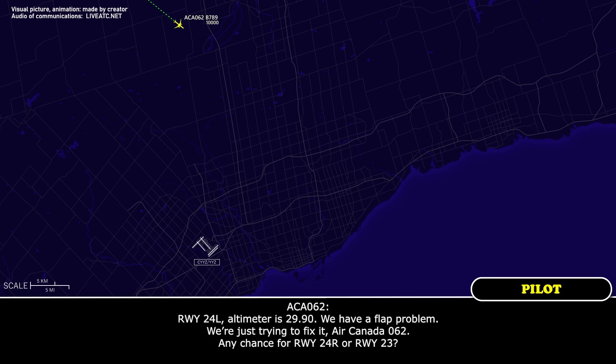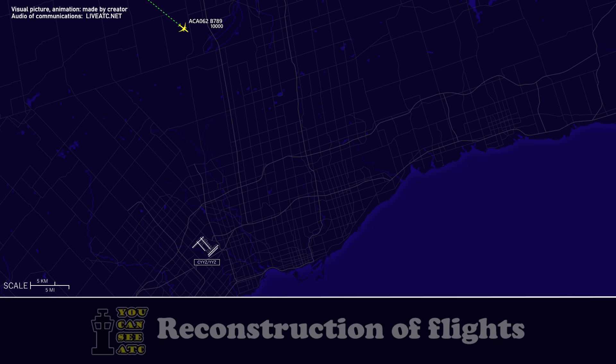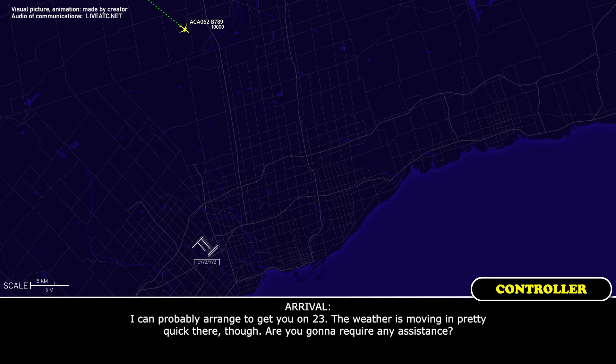Runway 24 left, altimeter 2990. We have a thought problem, we're just trying to fix that. Air Canada 062, any chance of runway 24 right or runway 23? I can probably arrange to get you on 23, the weather is moving in pretty quick though. Are you going to require any assistance?